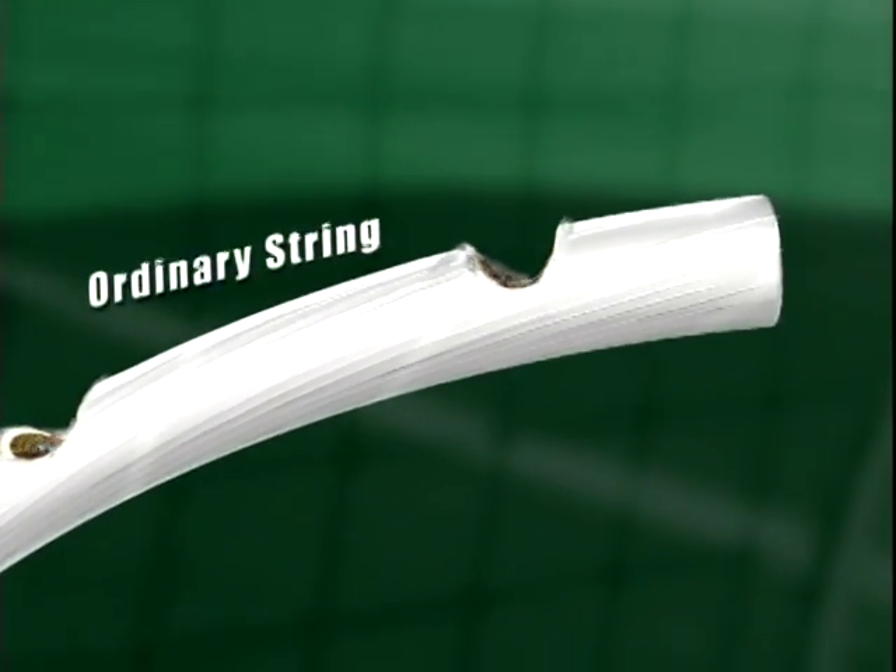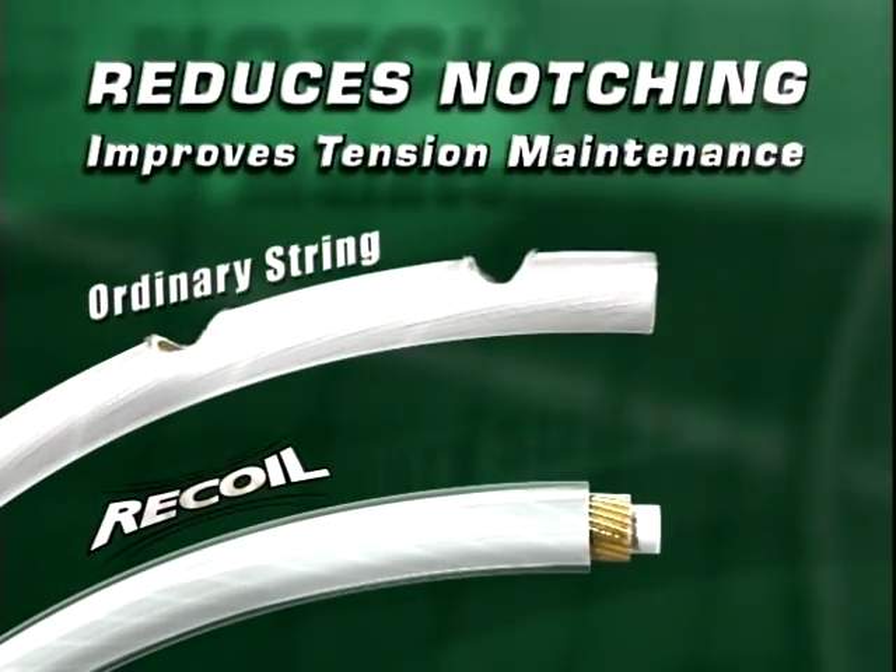And finally, the low-friction Microweb coating reduces string notching and improves tension maintenance.